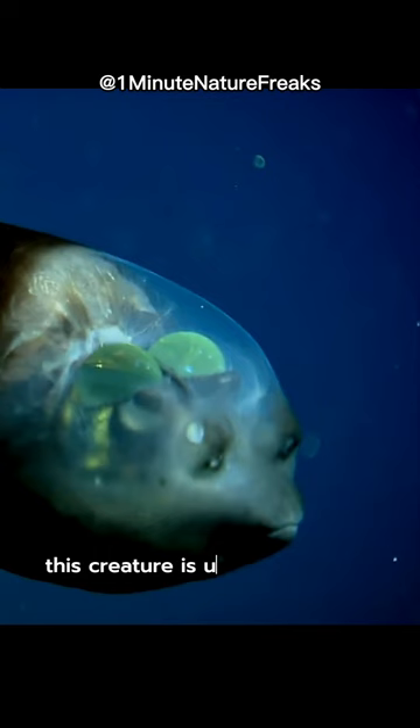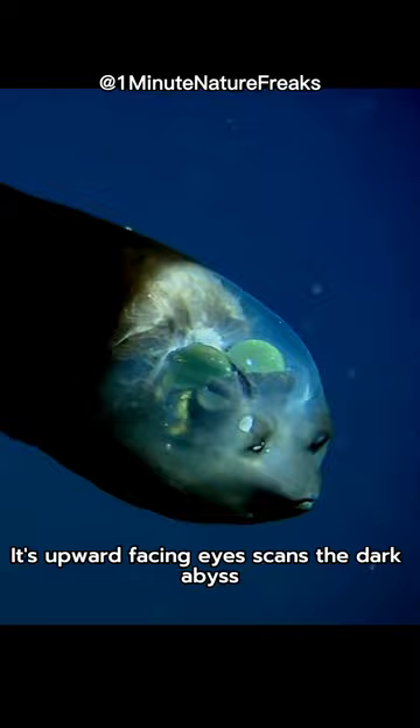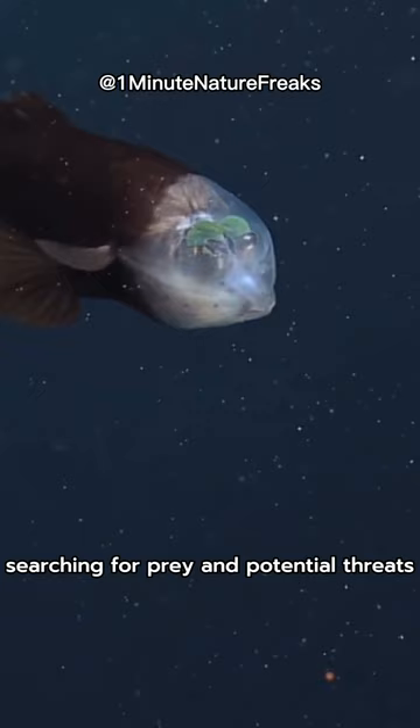Imagine having eyes that can rotate within your head. That's exactly what the Barreleye Fish possesses. Its upward-facing eyes scan the dark abyss, searching for prey and potential threats.